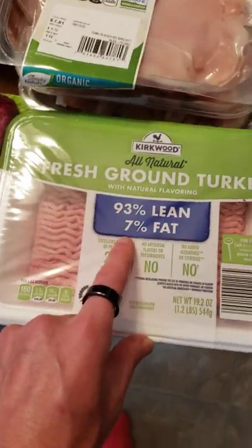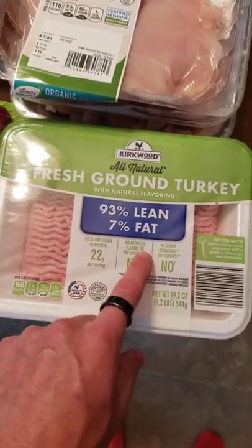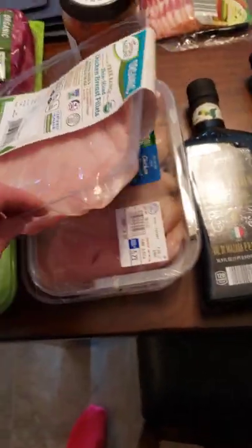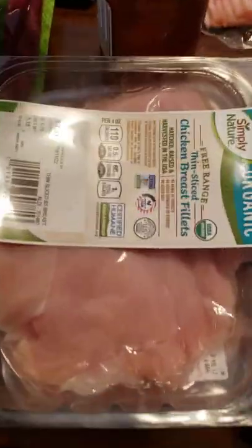Then we got some lean ground turkey. It's important to keep it pretty lean because some of the bad things we don't want in our body can be stored in the fats of animals. Got some organic free-range chicken. There's always a debate out on chicken, but do what you will.